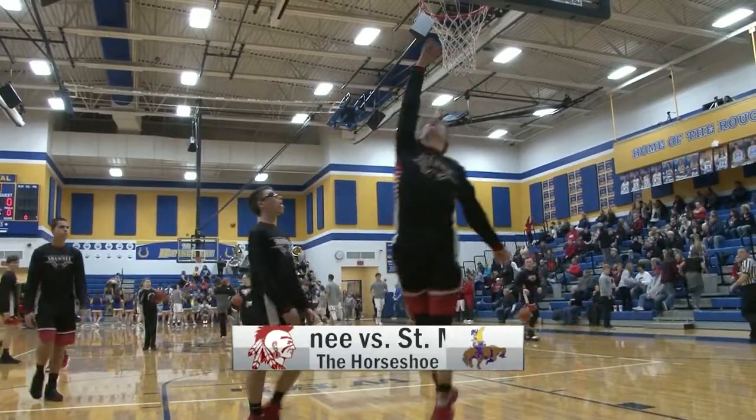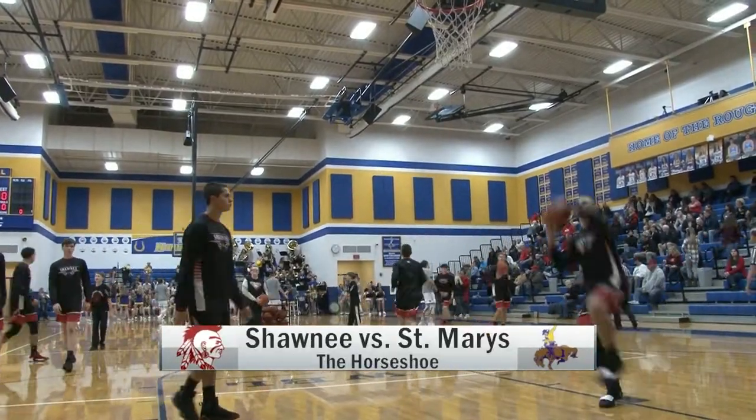Next up, St. Mary's and Shawnee — here's them warming up at the Horseshoe.